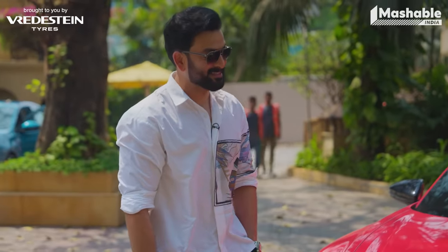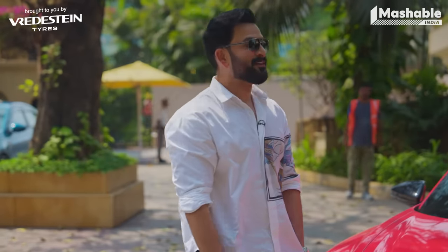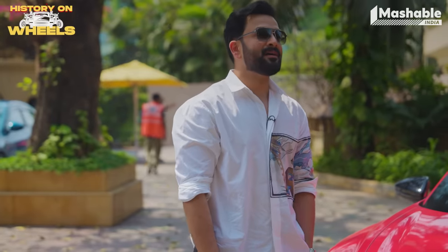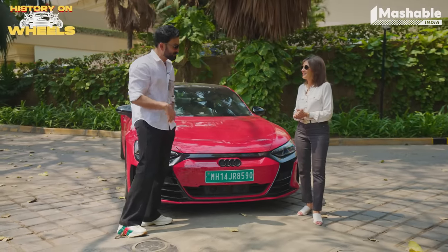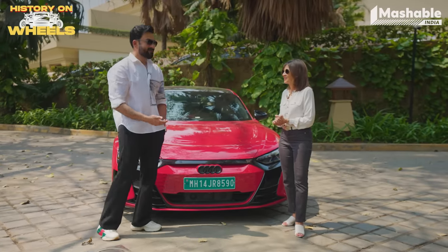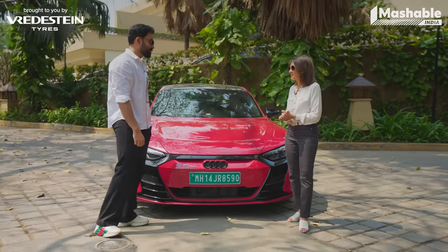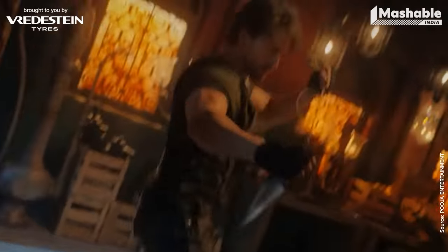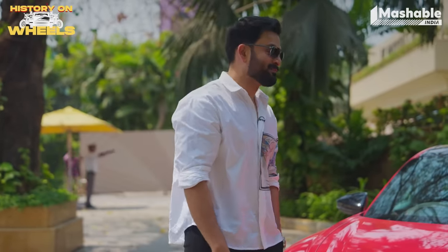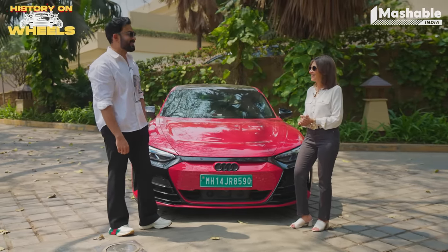You've got a big movie coming up — Bade Miyan Chote Miyan. I've been away from Hindi cinema for a while. Full credit to Ali — he's the one who presented me with the film and was so insistent that I do the character that he moved a lot of things around. I'm so glad I did it because it's one hell of a fun film, and I play the bad guy — which I don't get offered very often, and the bad guys are always the most fun.